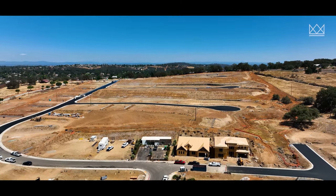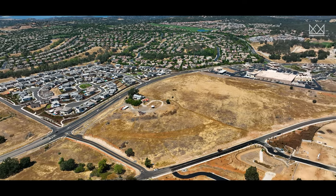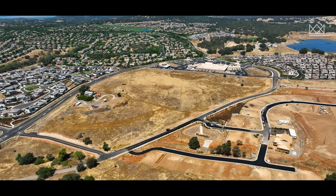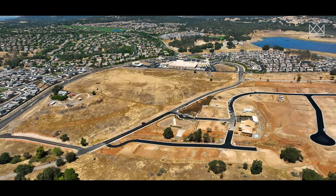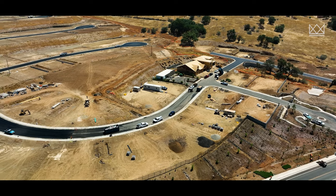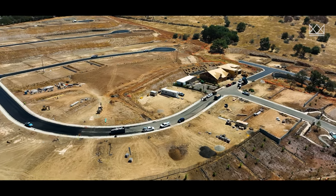Toll Brothers is building a premier community in El Dorado Hills, California called Hidden Ridge. Today we go out there and showcase the area and the lots. Model homes aren't up there yet, but we want to talk about the pros and cons of buying Toll Brothers in El Dorado Hills. If you're looking for something in the Sacramento metro area in luxury homes, this community could be it. Wait till the end of the video when I go over my pros and cons.